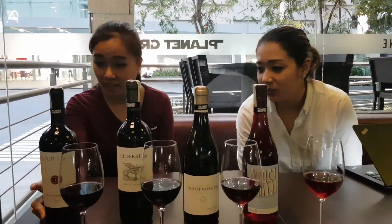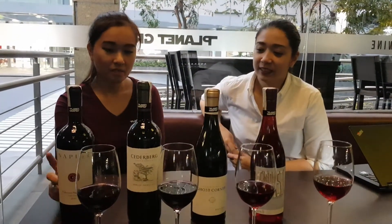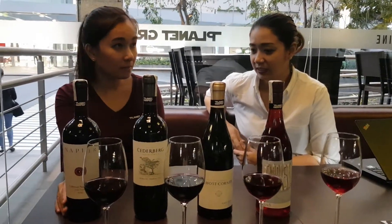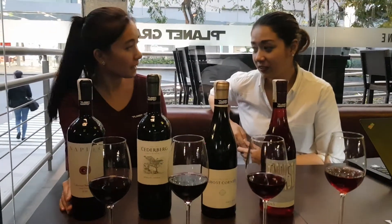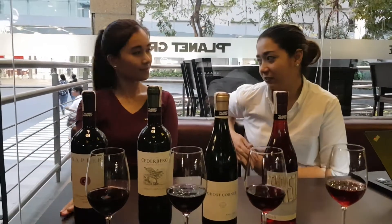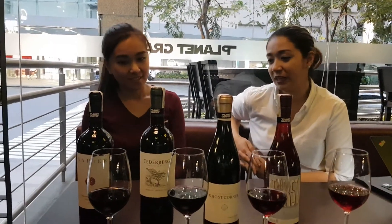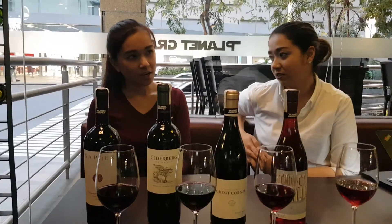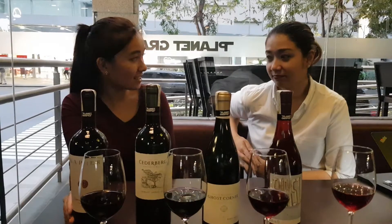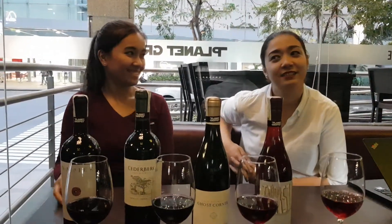And the last one is the Napier Cabernet Sauvignon. This is very nice — very bold and intense. But at the same time, it's not a blend. It's 100% Cabernet Sauvignon, so very robust. Anything else to pair with the Napier Cabernet Sauvignon? I think it's best paired with beef shank or caldereta. It's very nice — I can already imagine.